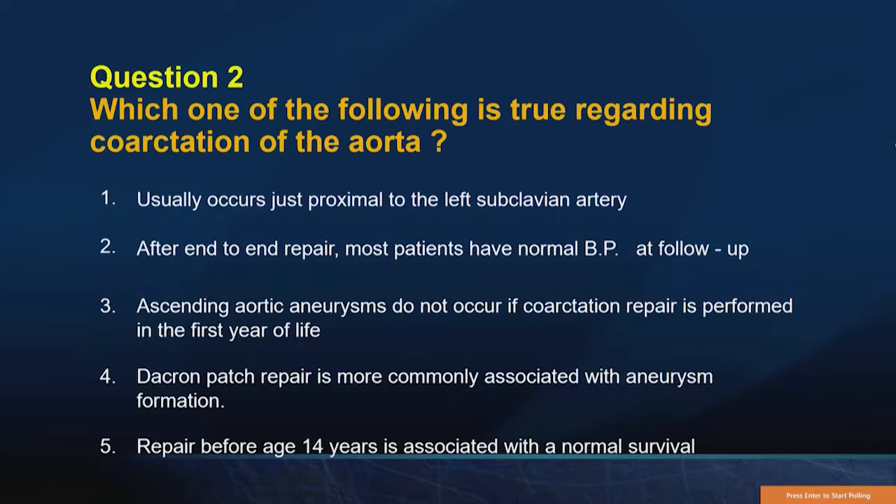Question number two: Which of the following is true regarding coarctation? Usually occurs just proximal to the left subclavian. After end-to-end repair, most patients have a normal blood pressure at follow-up. Ascending aortic aneurysms do not occur if coarctation is repaired in the first year of life. A Dacron patch repair is more commonly associated with aneurysm formation, and repair before the age of 14 is associated with a normal survival.